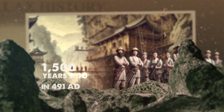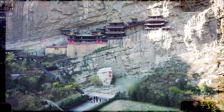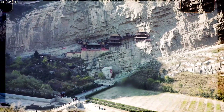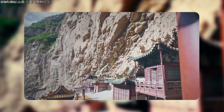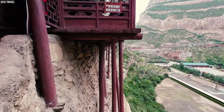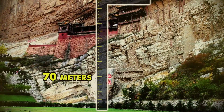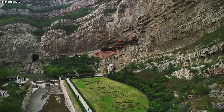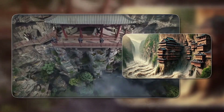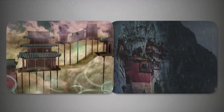Built over 1,500 years ago in 491 AD during the Northern Wei Dynasty, this structure appears to go against gravity, clinging to the vertical rock face as if suspended mid-air. At first glance, its delicate design might bring a sense of fragility, but beneath its seemingly precarious placement lies a structure of incredible strength and accuracy. The temple's location, nearly 70 meters above the ground, was chosen with planning and care — being elevated protected against floods that often plagued lower areas and minimized exposure to the wearing effects of rain and wind.